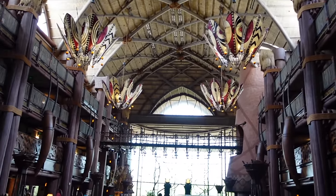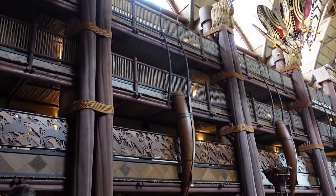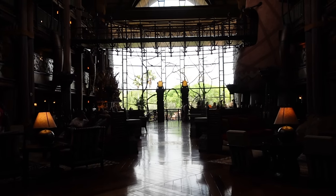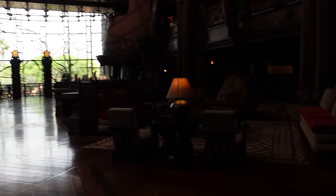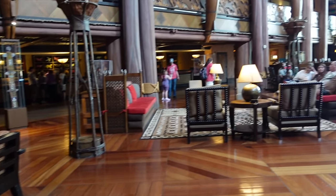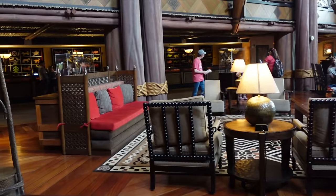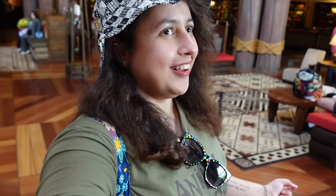With it being called Animal Kingdom Lodge, it very much draws inspiration from African culture throughout — a very wooden vibe with different levels visible above. Right in front of you there's a beautiful view to one of the savannahs, which I'll talk about later. There are loads of seating areas and nice lounge spaces. Even if you're not staying here, you're very much welcome to come experience the lobby, sit around, and enjoy the details — there are so many I haven't even noticed yet.